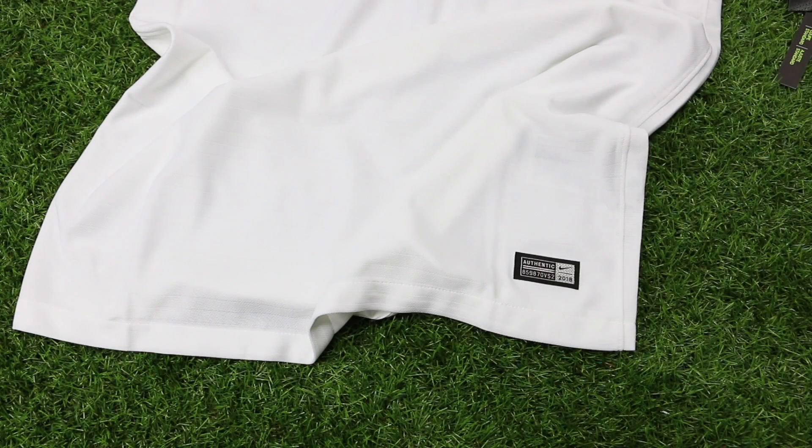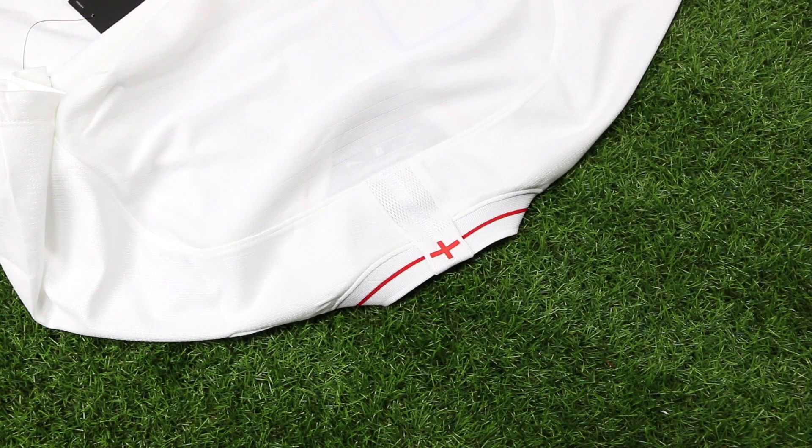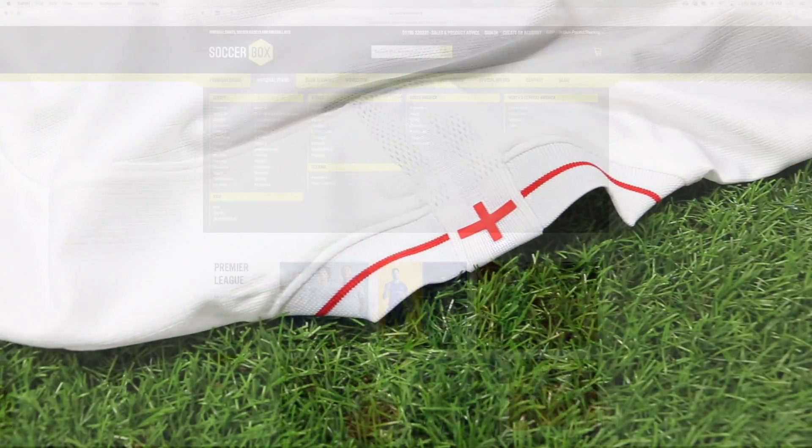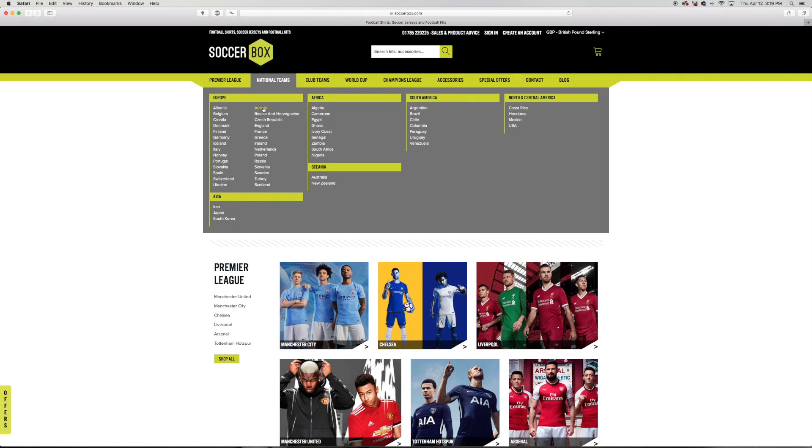Like always on any Nike jersey, you do have the silver Nike authentic badge stitched on the lower left side. Not much is happening on the back panel as it follows the same template as the front. A graphic of St. George's Cross sits under the neckline in red, which adds a nice touch to the jersey.